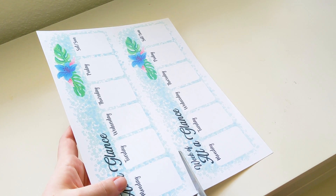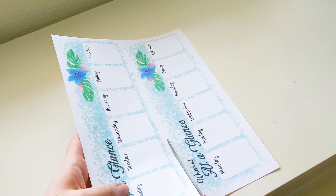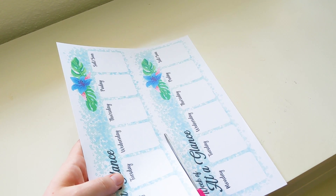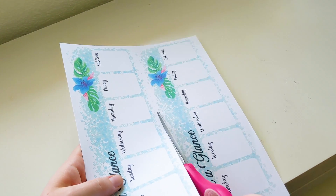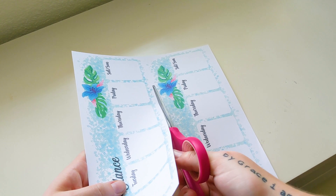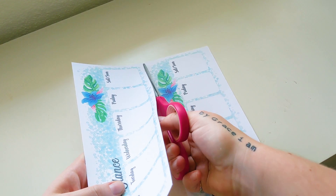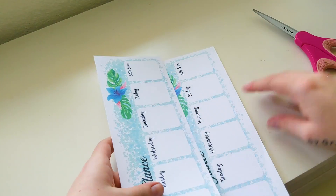This doesn't say September on it — you can use the 'week of' to write anything. So if you find a week-at-a-glance design in my future releases that you absolutely love, just download it and print it year-round, and if you want to switch it up find a new one — that's what I'm excited about with these different downloads.